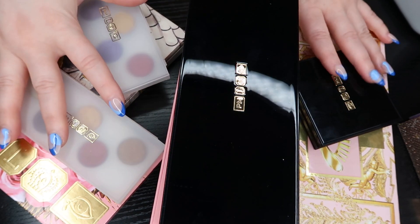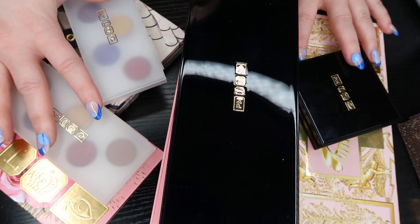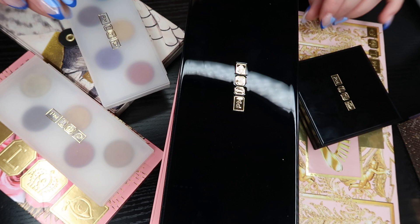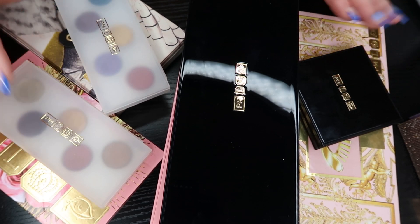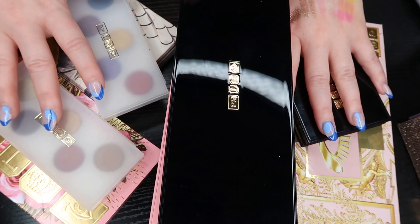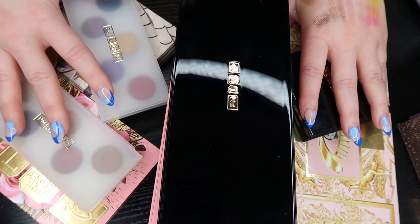Now let's talk about Pat McGrath. Yes, these are all of my Pat McGrath palettes and I'm keeping them all. I'm not getting rid of anything — I'm so sorry, it's so beautiful. I love everything about these. I'll open them just to show you, but yes, I'm definitely 100% keeping all of these.